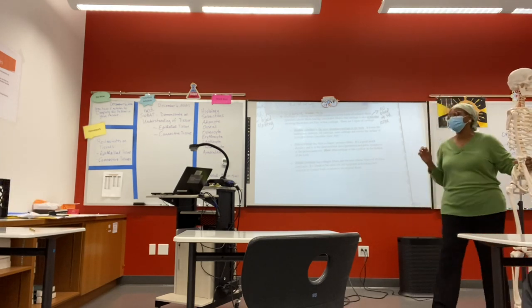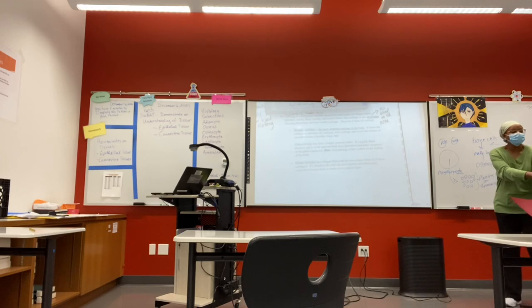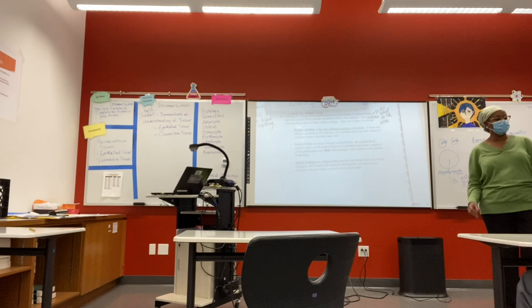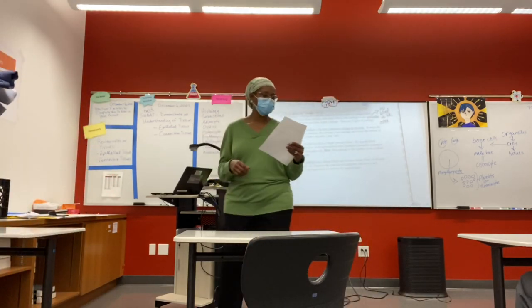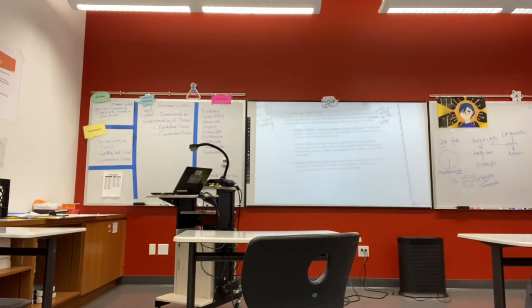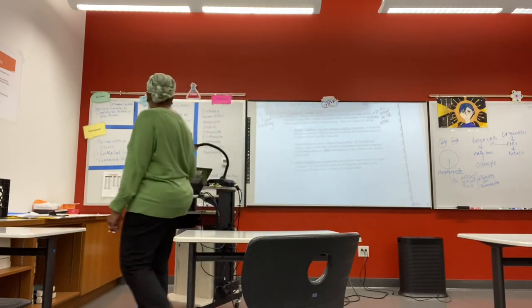There's a video in your notes — you can click on it to see it later, or I'll show it in the morning when we start. Push in your chairs, please. I'll be here sixth period until I have lunch duty — second lunch — and then I have to go downstairs. Thank you, guys.